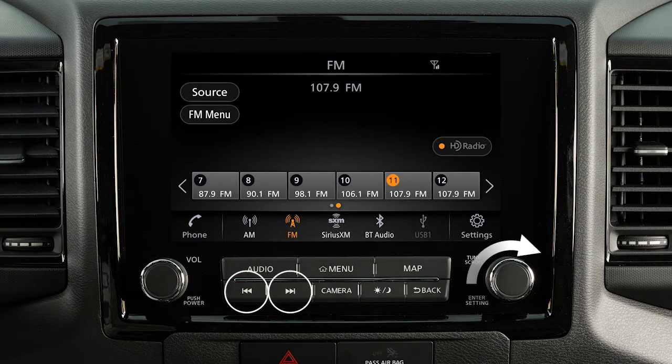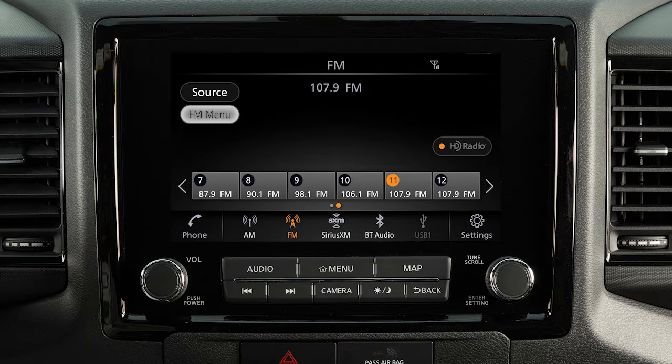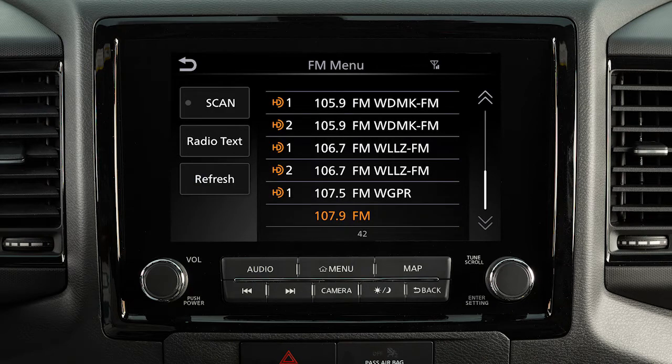Use these controls to move through stations, tracks, or folders. You can also control the audio system using the touch screen. For example, touch the Menu key from the AM or FM radio screen to scroll through listed stations.